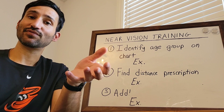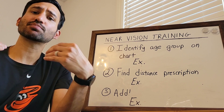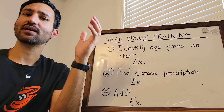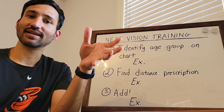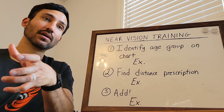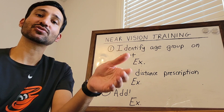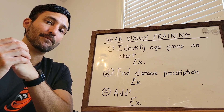The way that we figure out what that difference is, is actually entirely predictable. A person's distance prescription is unique to them — maybe it's plus one, maybe it's minus two. But their near prescription is actually predictable, and everybody in a certain age group is going to have the same near prescription modification. Because it's relative to their distance prescription, it will end up being unique, but the way we modify it is actually the same for each particular age group.